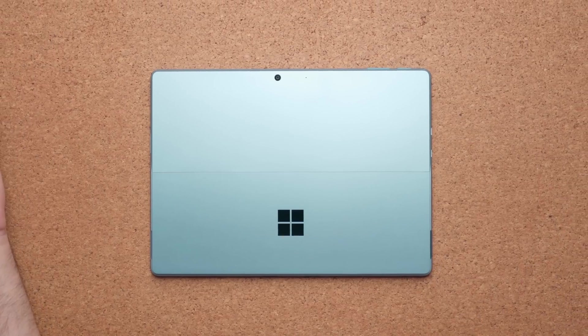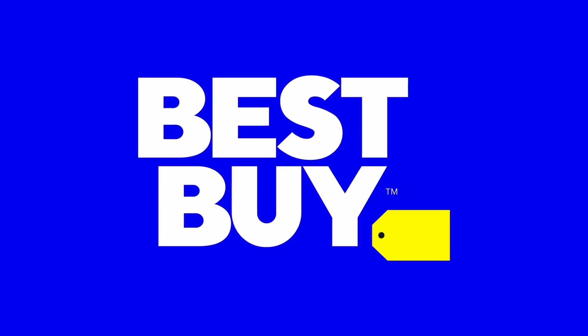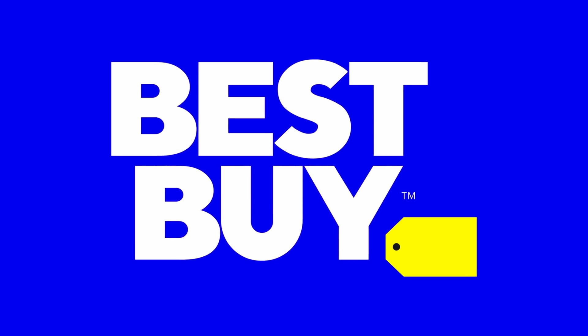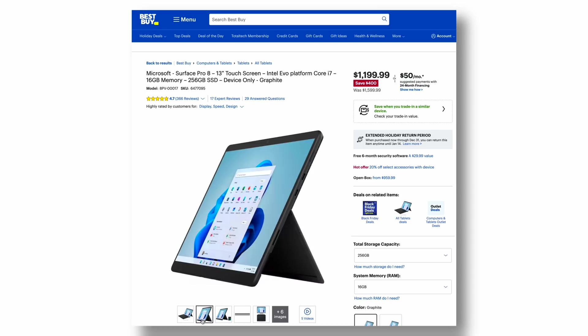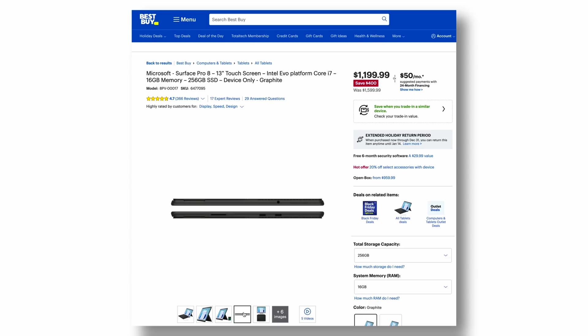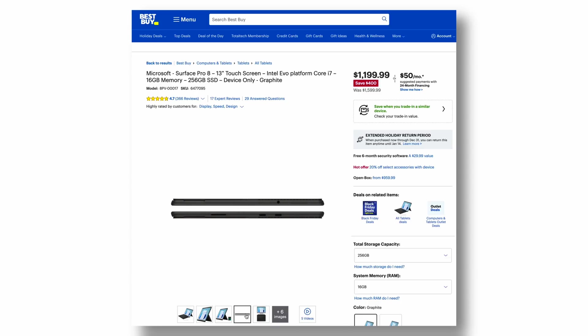This is a beautiful product, but it's not much of an upgrade over the Surface Pro 8, which is why I want to start this video with Best Buy's top deals because some of these deals are going to make a lot of sense by the end of the video. Thank you Best Buy for sponsoring this portion. The Microsoft Surface Pro 8 with 16 gigabytes of RAM, i7, and 256 gigabytes of storage is retailing for $1,200 — that's $400 off.